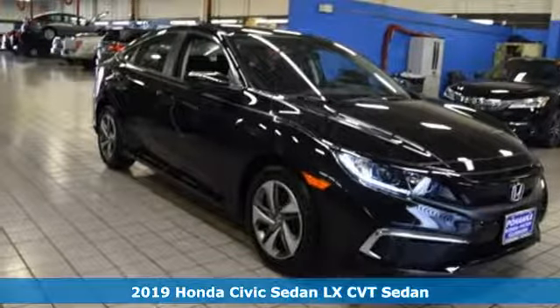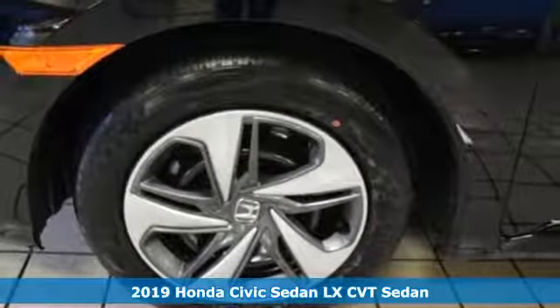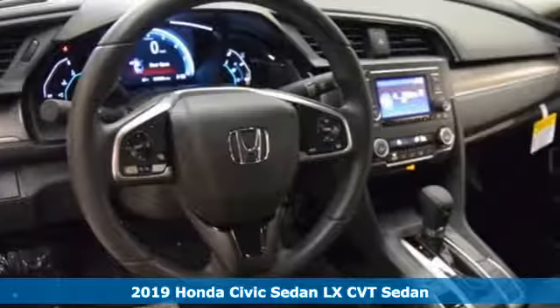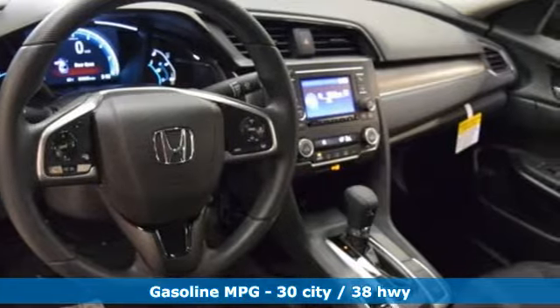It's a new 2019 Honda Civic Sedan. The energetic Civic makes the destination less important than the journey. And with features like these, every drive is a pleasure.